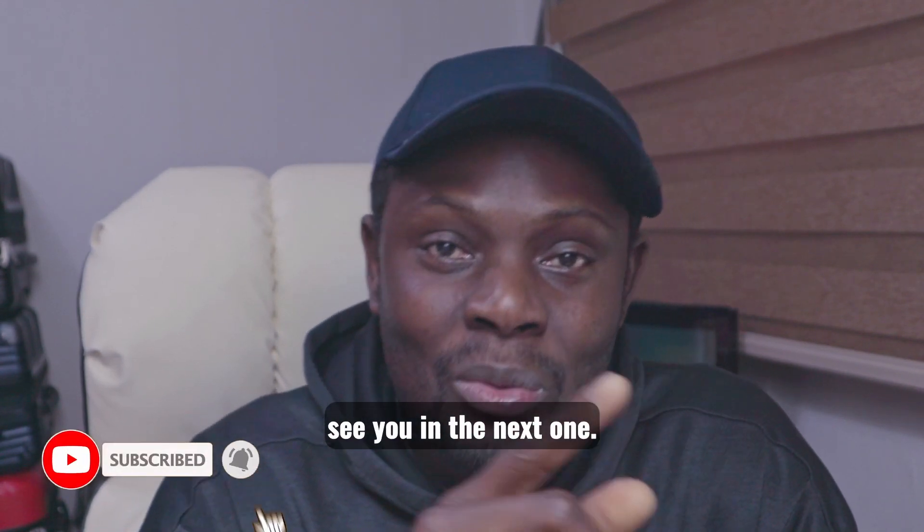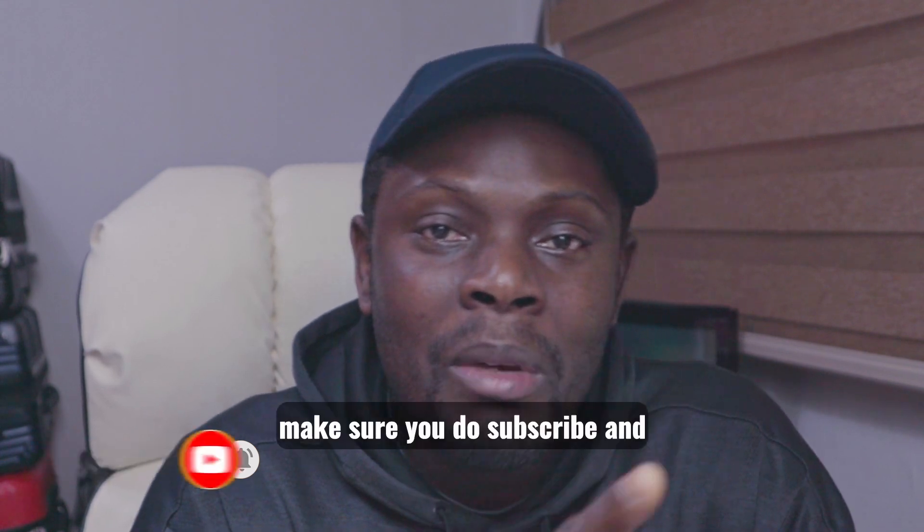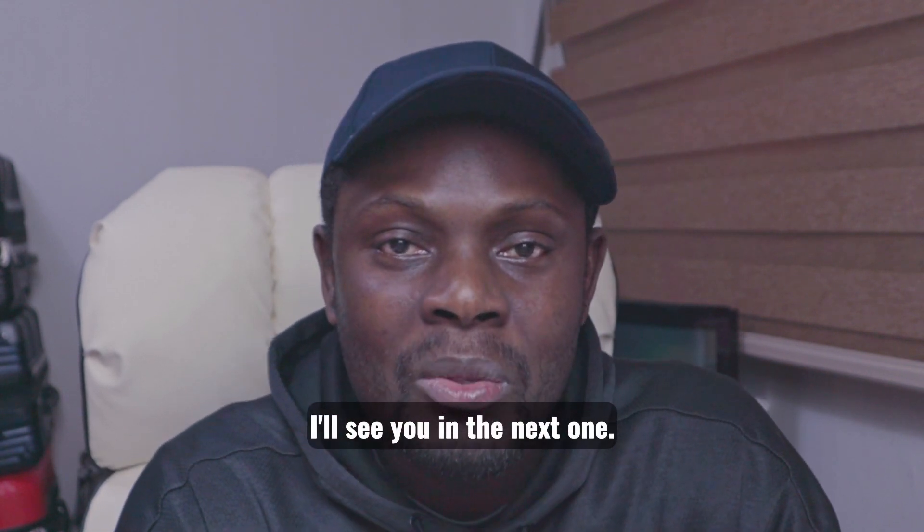The video has been long, let's end it here and I will see you in the next one. If you haven't yet subscribed to the channel, make sure you do subscribe. I'll see you in the next one — bye!